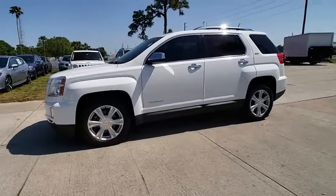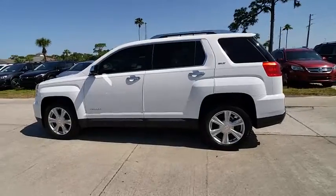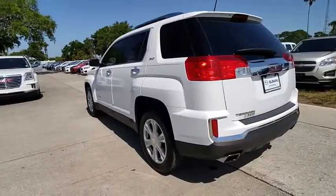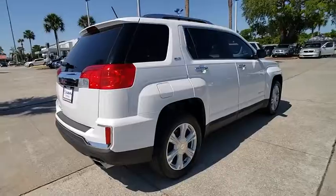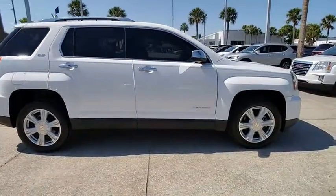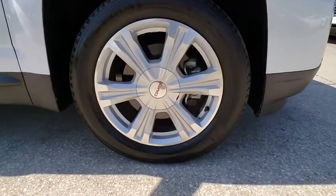The 2016 Terrain. The GMC Terrain combines the benefits of a crossover with the style and functionality of an SUV. Terrain offers uncompromised capability, a balanced stance, and a commanding view of the road, letting occupants enjoy a confident driving experience. An EPA-estimated 32-highway MPG is not bad either, and is priced below $25,000.